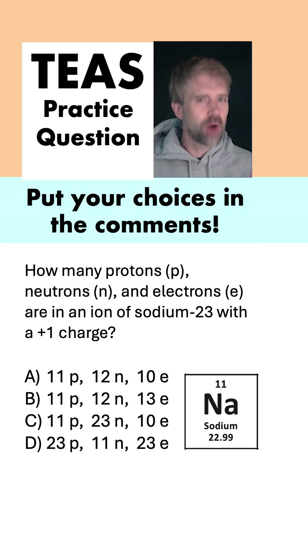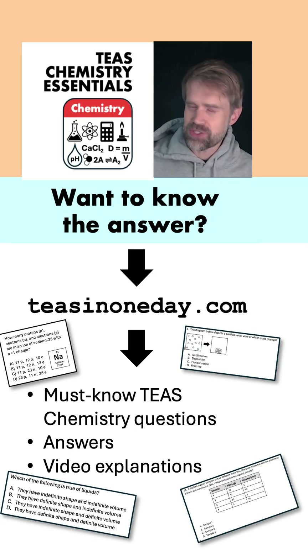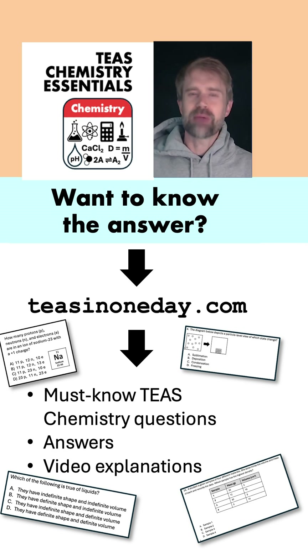You might want to pause the video to think about it for a second, and then put your choice in the comments below. And if you want to know the answer, go to teasinoneday.com. You can get my list of the must-know TEAS chemistry questions, complete with answers and video explanations. Teasinoneday.com. Best of luck on the TEAS.